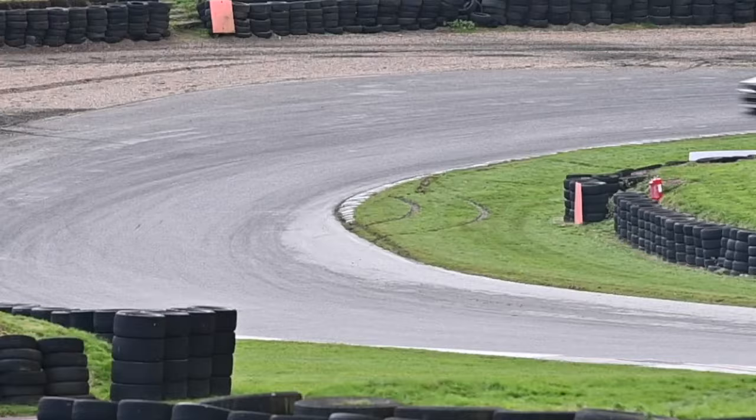Hi there, we're here at the Little Hill in Kent for the Five Nations British Valley Cross Championship, and I'm here with Paul Pascoe. Could you just tell us a bit more about the cars?